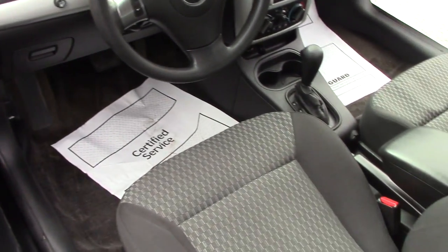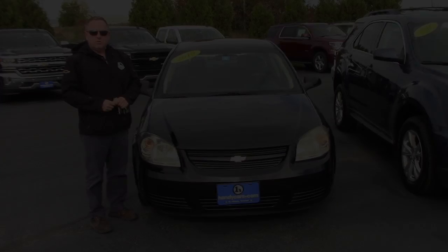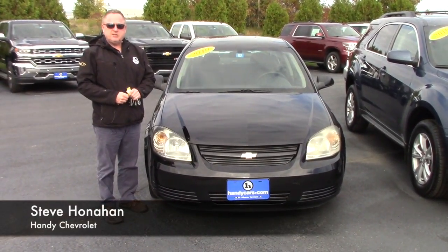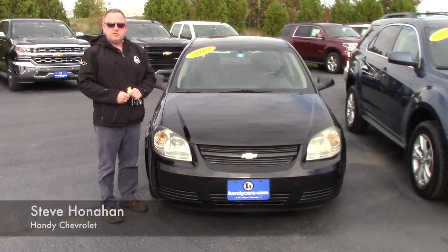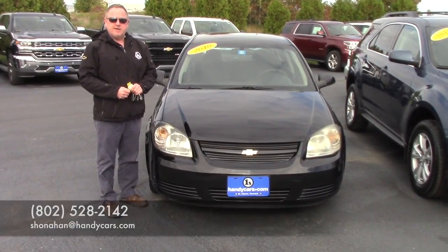Very, very nice condition for the 2010 year. Looking forward to you coming down and test driving the 2010 Chevy Cobalt. Steve here at Handy Chevy, 802-528-2142, or online at shanahan@handycars.com. Thanks!